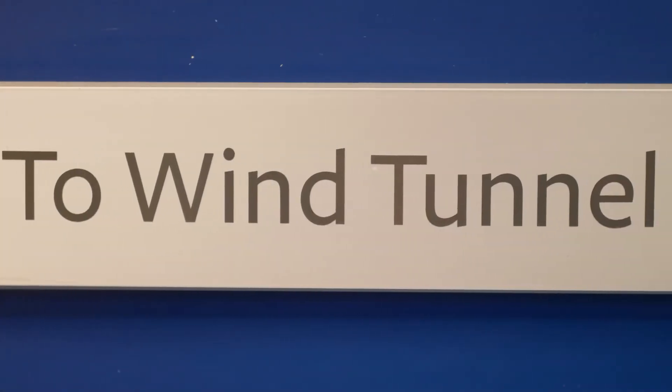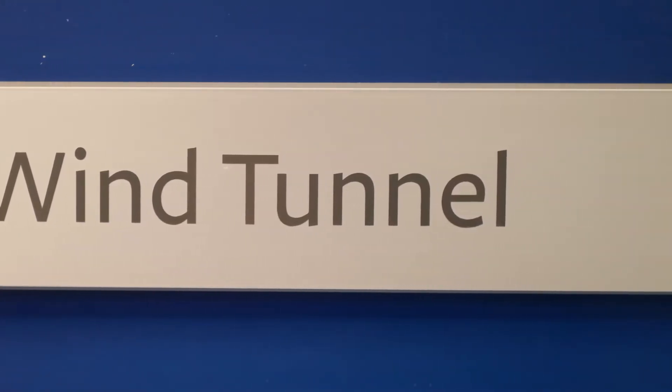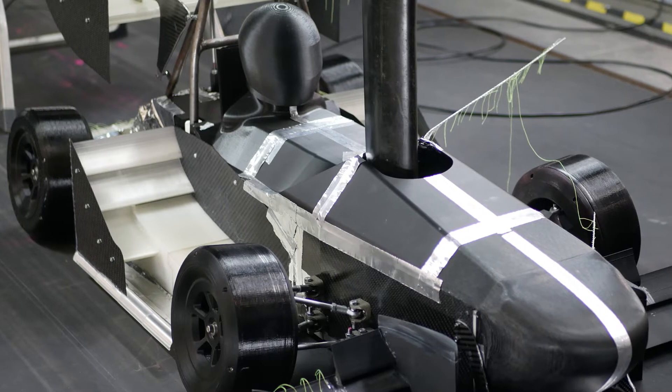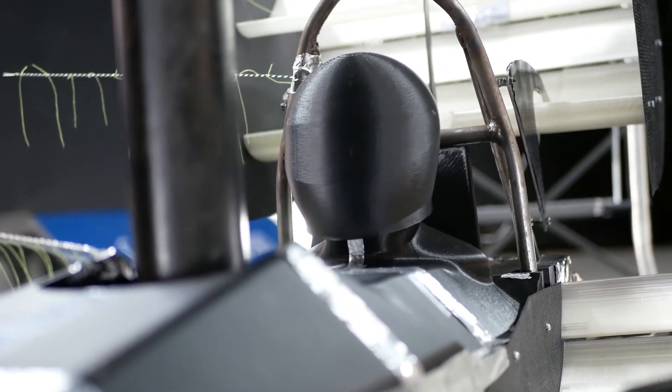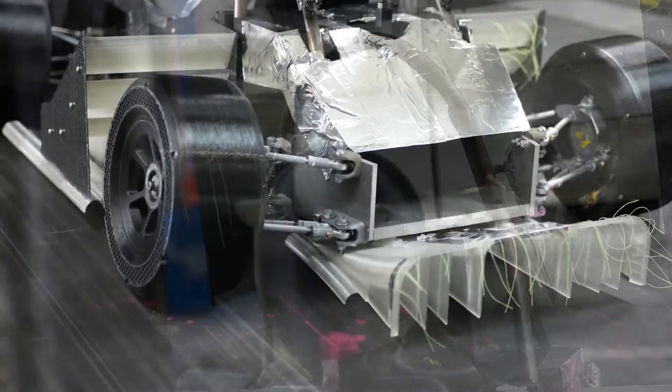We are in the University's R.J. Mitchell wind tunnel, testing the Formula Student scale model. The model is a 40% model based off of our 2019 car. The 2019 car is about 2 metres long, so the model is roughly 80 centimetres long.